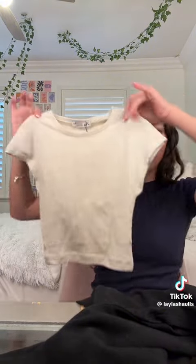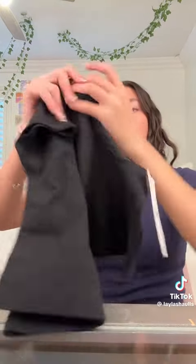The first Zara top is a beige cream color, and then I got the exact same one in black. These were ten dollars each.